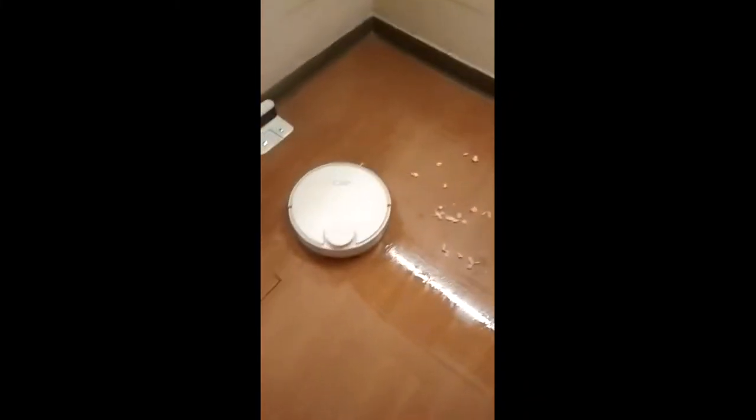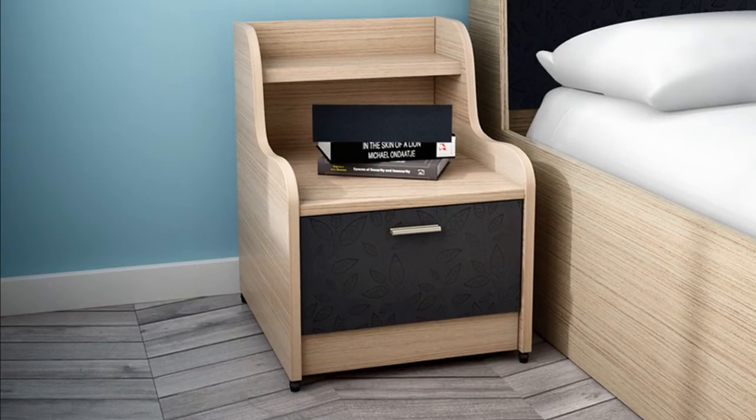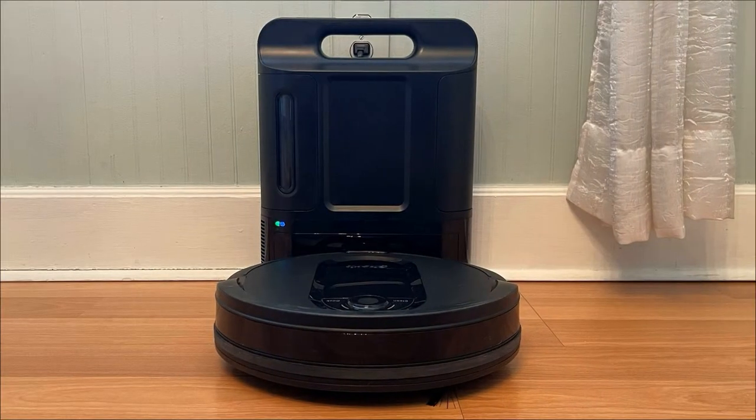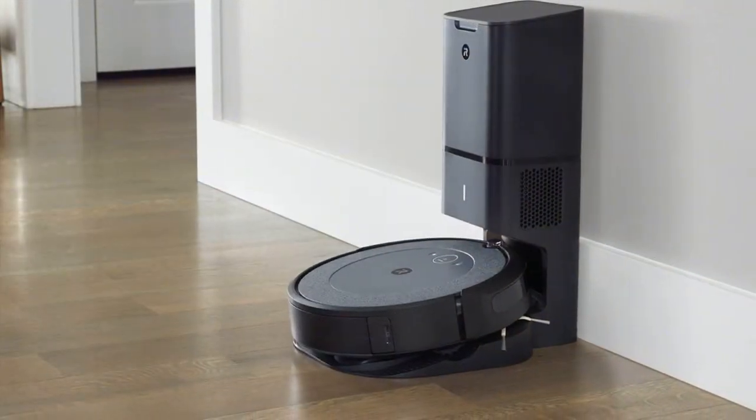The robotic vacuum can easily glide and clean under different pieces of furniture such as chairs, tables and beds, and other areas that are inaccessible during routine cleaning. These devices are compact with a diameter of around 1 foot 2 inches or more, so they do not take up a lot of space at home.